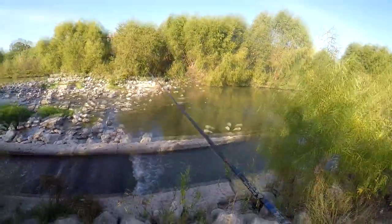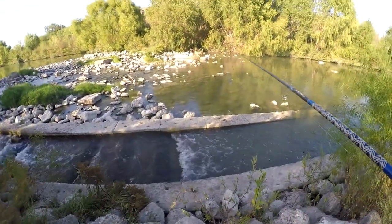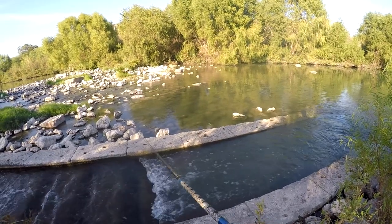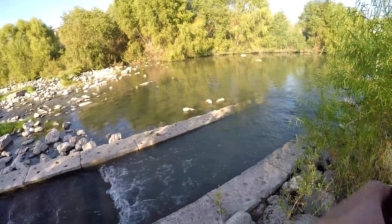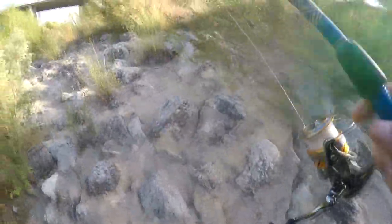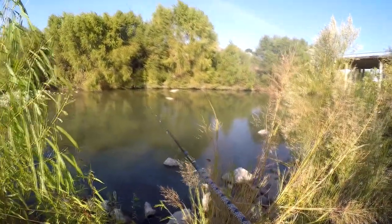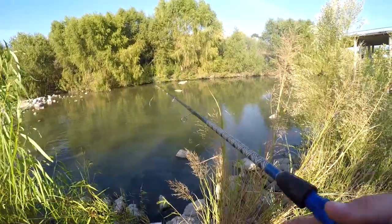I want to throw around these rocks because there's usually some decent Guadalupe bass hanging out there. By the way, Guadalupe bass do not actually have a keeper size anymore — they removed the size limit, so you can legally keep any size Guadalupe bass. I'm not sure I completely agree with that, but in a way it makes sense because they very rarely get to that 14-inch mark. We're in the fall transition now, but it doesn't really look or feel like it — it's been pretty hot, so I'm still going to fish it like it's summer.